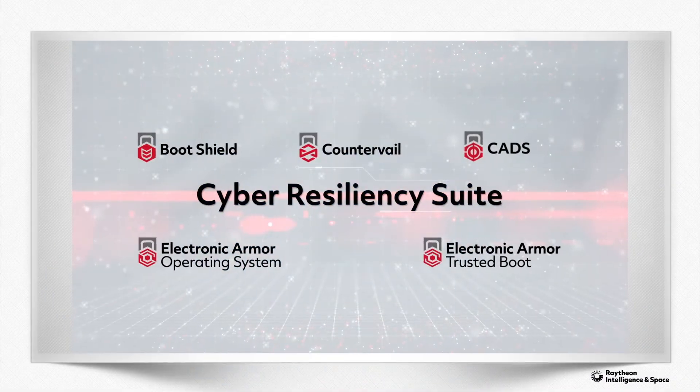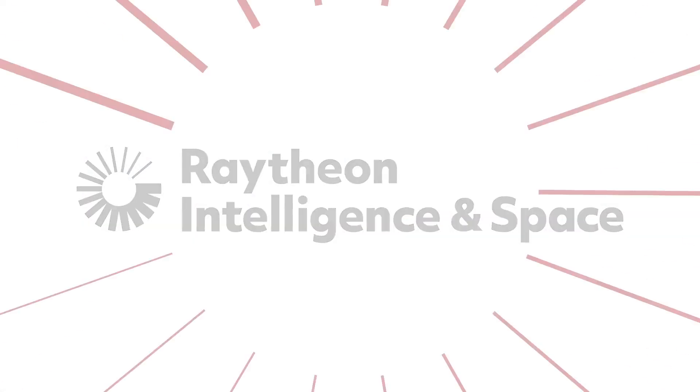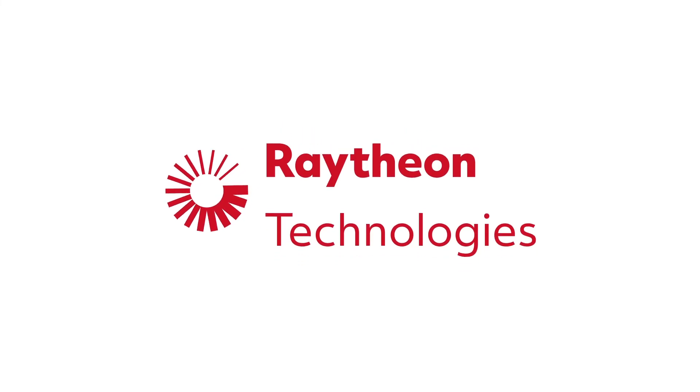The Cyber Resiliency Suite from Raytheon Intelligence and Space. Solutions to protect every side of cyber.